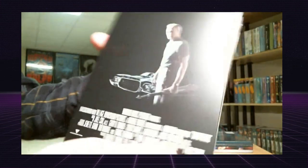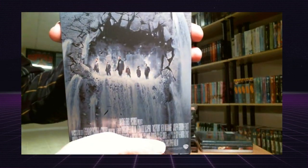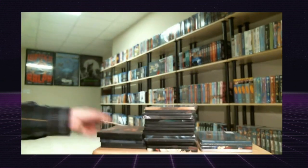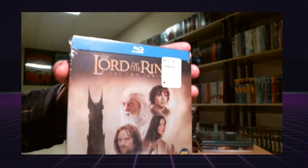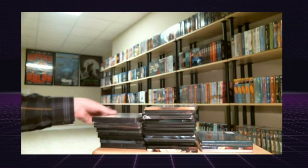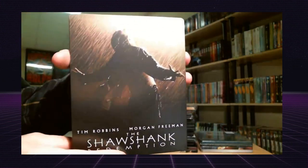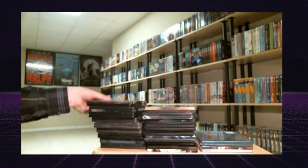Gran Torino, Inception, The Last Samurai, The Lord of the Rings: The Fellowship of the Ring, The Two Towers, and The Return of the King. I also picked up The Matrix, Shawshank Redemption, Sucker Punch, and V for Vendetta.